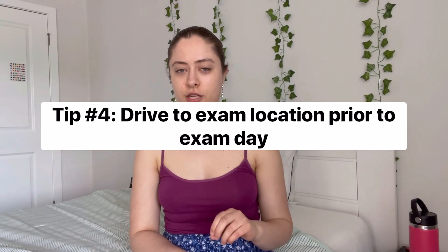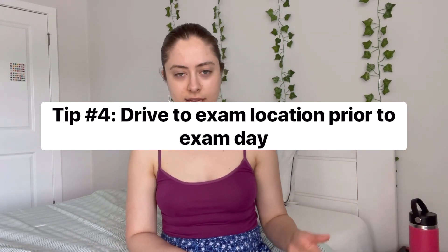Tip number four is to drive to the exam location prior to the day of the exam. This removes a lot of stress from driving somewhere you've never been before. I can get lost sometimes, so it's nice to have an idea of where I'm going, what the building looks like, and where to park. I definitely did that before my exam and it really lowered my anxiety.